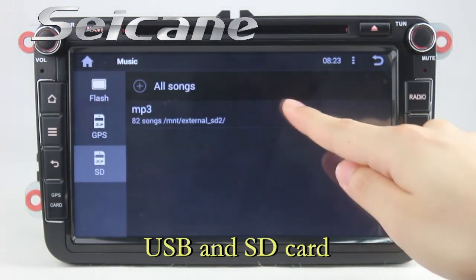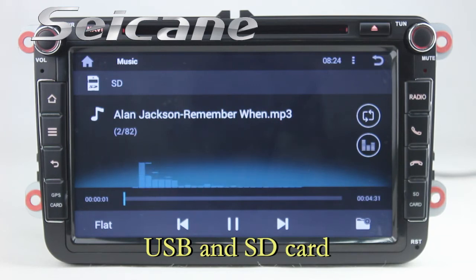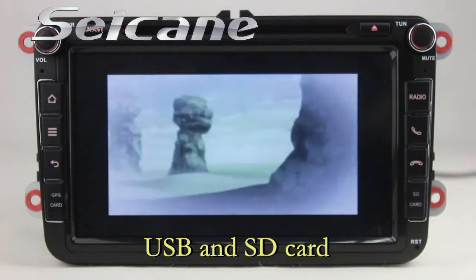Insert an SD card into the unit and you can play media files from it. You can listen to songs freely. Go back to the main menu and click the video icon, then you can enjoy videos.